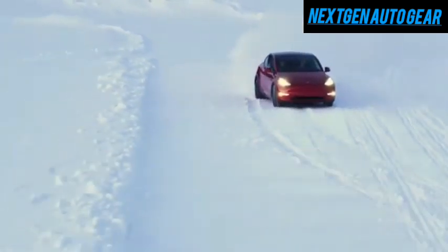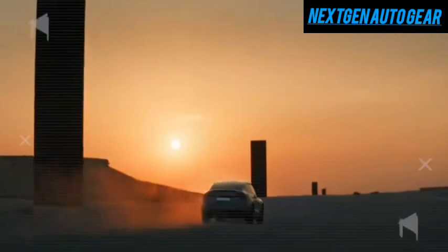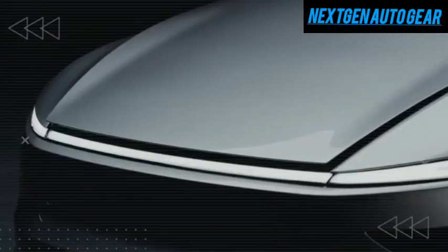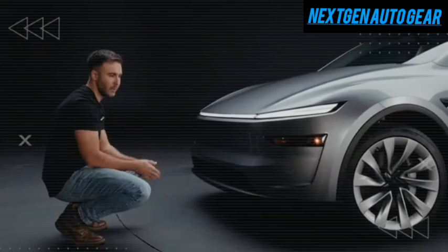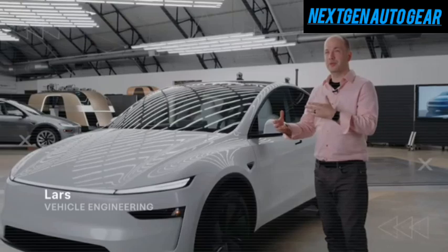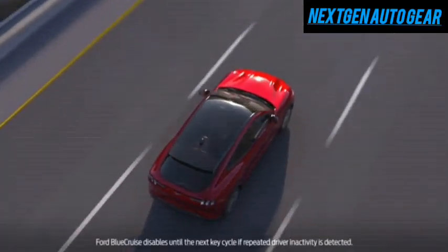The 2025 Tesla Model C is a bold step into the ultra-affordable EV market, with a projected price that challenges competitors. Its exterior is designed to balance practicality and futuristic appeal, standing out with aerospace-grade materials and aerodynamic efficiency. Tesla has crafted the Model C's body from a proprietary aluminum-titanium alloy, making it 35% lighter than the Model 3's steel frame. The unibody structure, with a thickness of 2.5 millimeters, mirrors the engineering used in SpaceX's Starship but is optimized for automotive use.